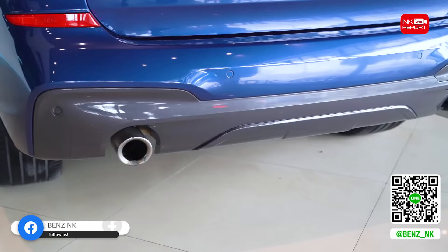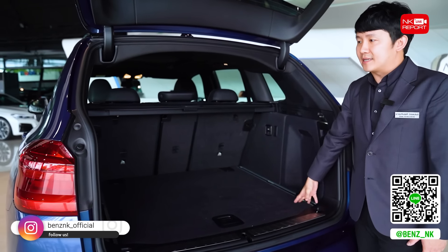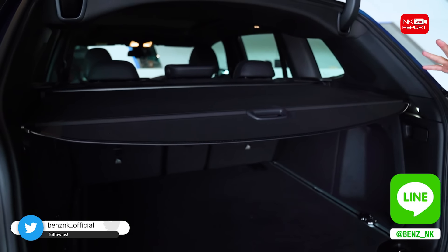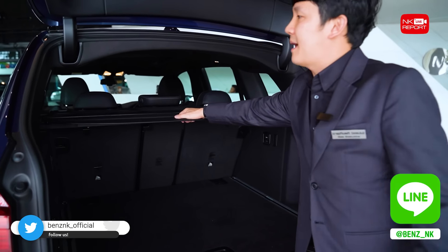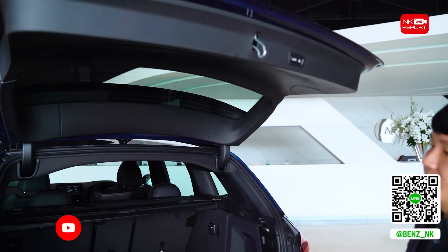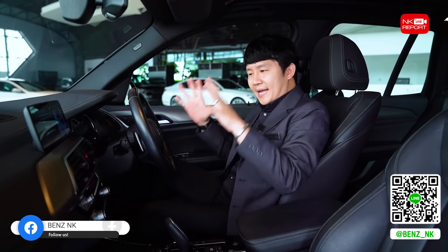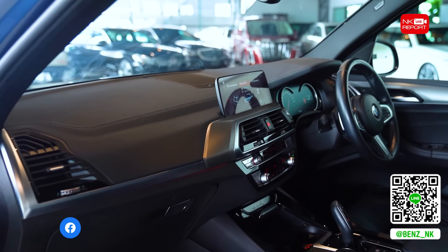มาดูด้านท้ายของ BMW X3 คันนี้นะครับ ตัวนี้เป็นรุ่น G01 เปิดตัวในปี 2018 ดีไซน์เน้นความสปอร์ต ไฟท้ายแบบ LED สีแดงขนาดใหญ่ กันชนด้านหลังแบบ M Sport พร้อมท่อคู่แบบ Aluminium ดูดีและเรียบหรู ฝากระโปรงท้ายใช้ระบบไฟฟ้าปิดเปิดได้ และมีแผงกั้นสัมภาระด้านหลังเพื่อความปลอดภัย